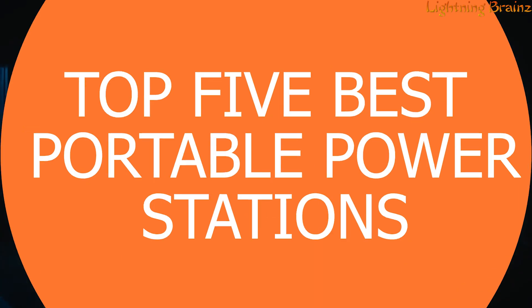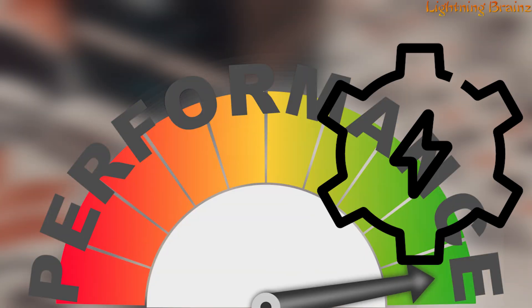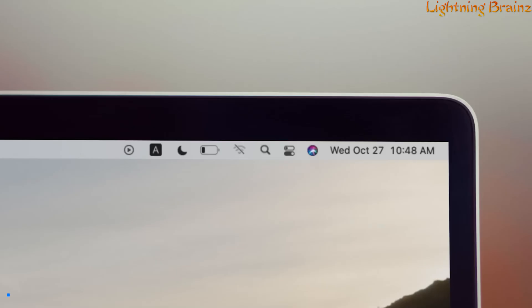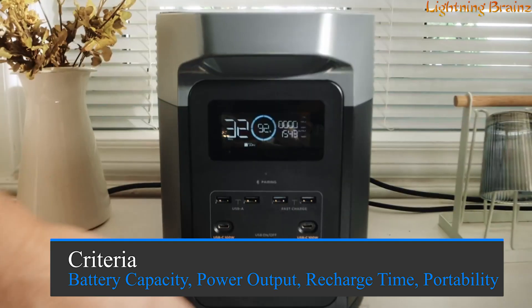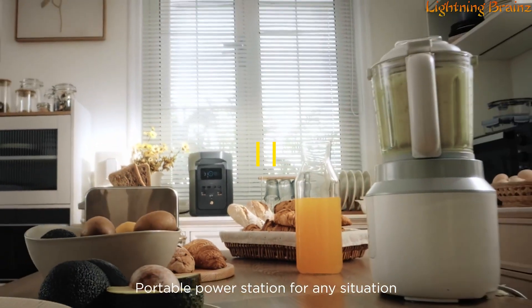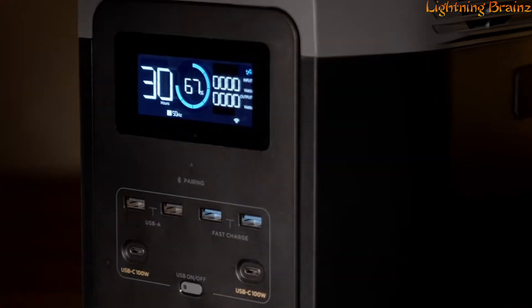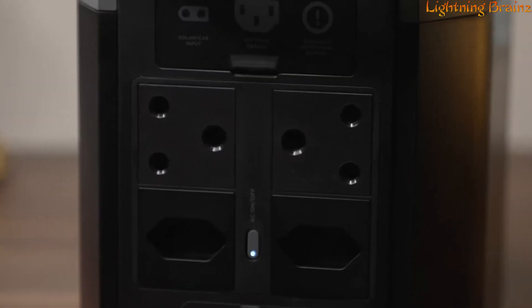In this video, we'll be unveiling the top five best portable power stations that offer exceptional performance, capacity, and convenience. Our criteria include battery capacity, power output, recharge time, portability, and additional features. Links to all the featured power stations are conveniently provided in the description below, so be sure to check them out. Let's ensure you're always powered up and ready for anything with these top picks.